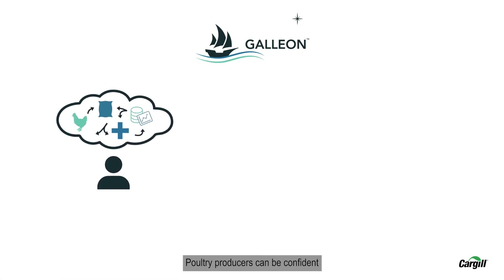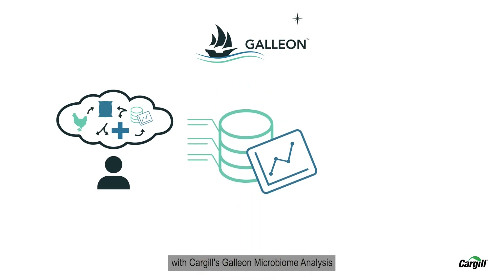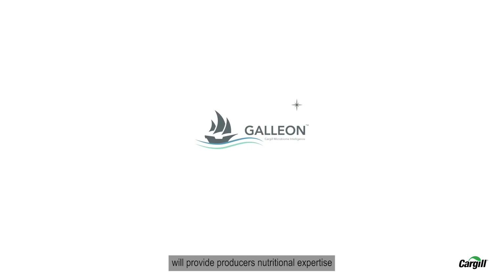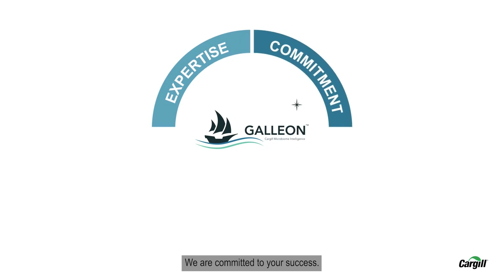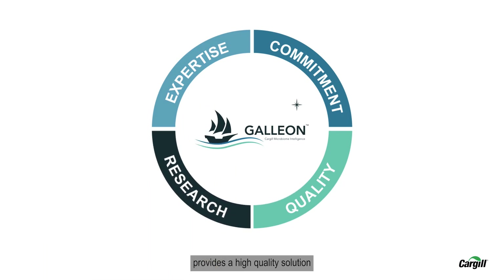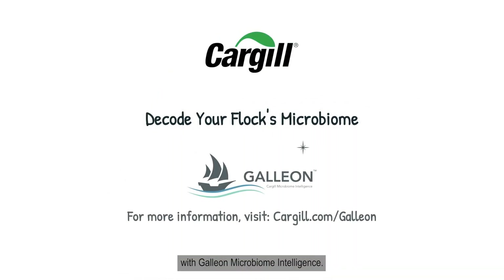Poultry producers can be confident that the insights provided with Cargill's Galleon microbiome analysis have been validated by a network of specialized facilities, experts, and collaborators. Cargill's Galleon platform and our experts will provide producers nutritional expertise and knowledge to help manage the challenges you face. We are committed to your success. The Galleon insights and expert guidance you'll receive won't be matched in the marketplace. Galleon's microbiome intelligence provides a high-quality solution to help our customers thrive and be successful. Decode your flock's microbiome with Galleon Microbiome Intelligence.